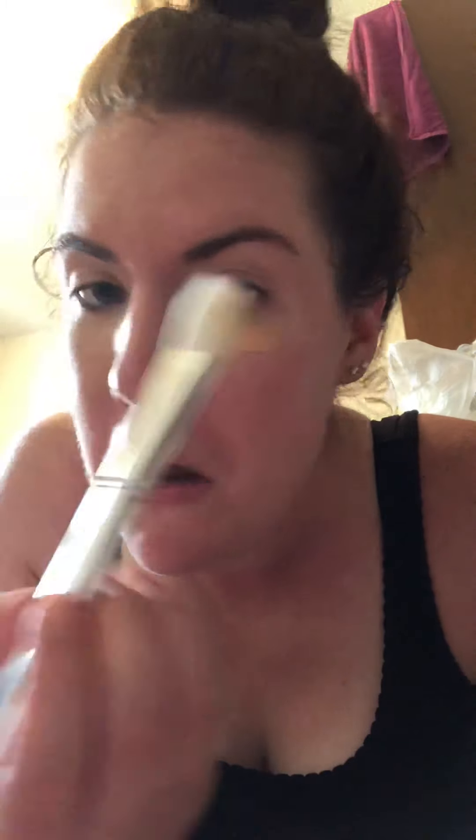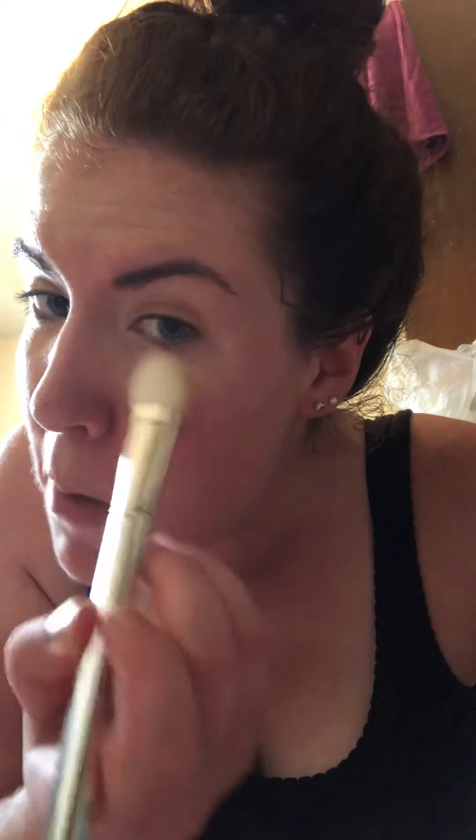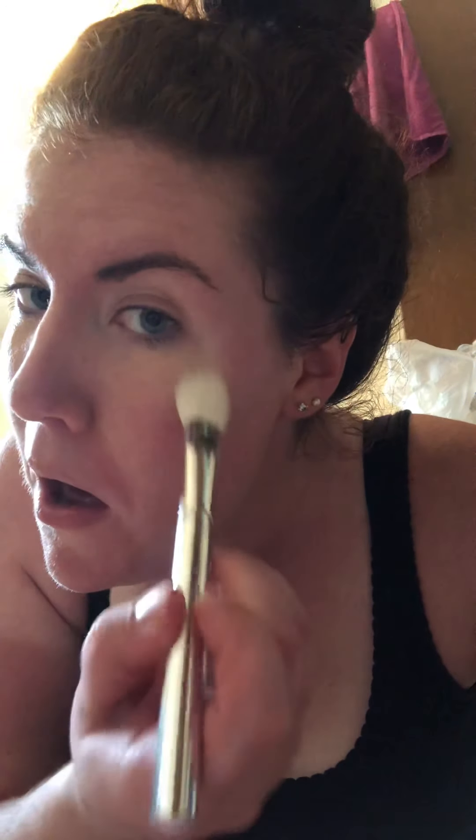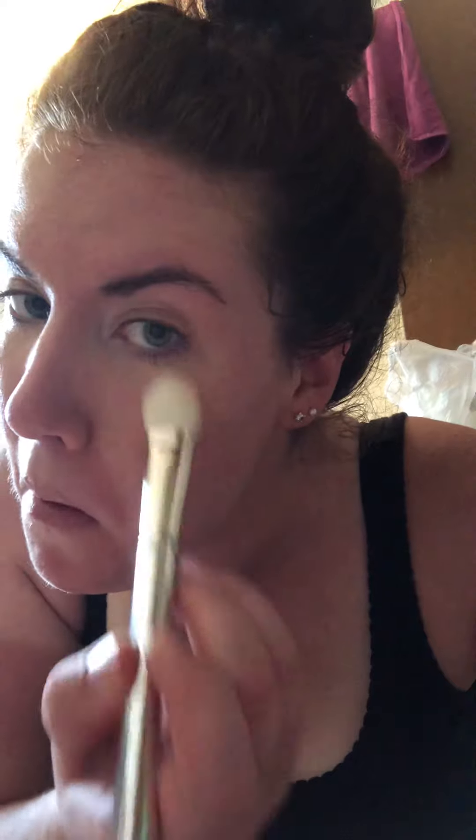It's too bad they didn't have a concealer that's red. Alright, so let's kind of blend it in. We're gonna go over here. Same thing. It's not too bad. And then we got it.